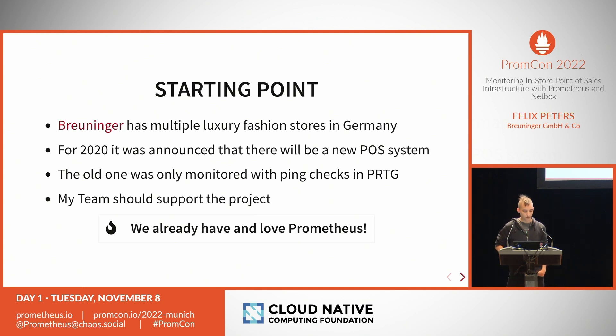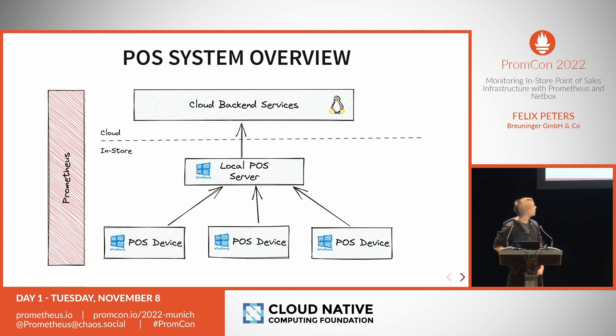Let me give an overview of how such a point of sales system is structured. On the left we have Prometheus as our monitoring solution. At the top we have the core Linux-based services responsible for handling all the registrations and processes — these are cloud instances on one of the major public clouds. Monitoring this wasn't a big issue because we know how to handle it: exporters, services discovery, everything is nice.